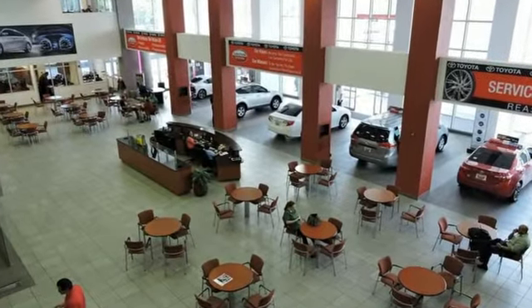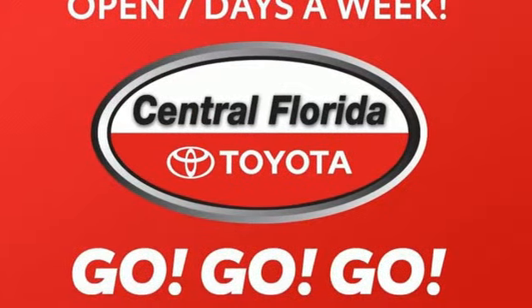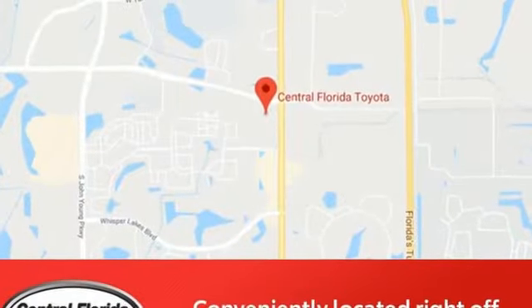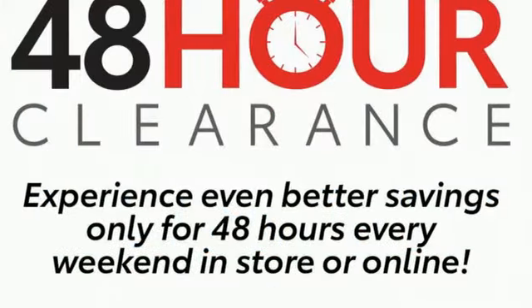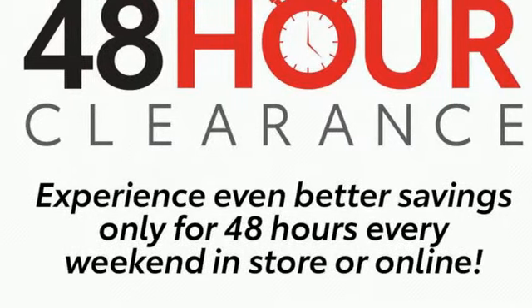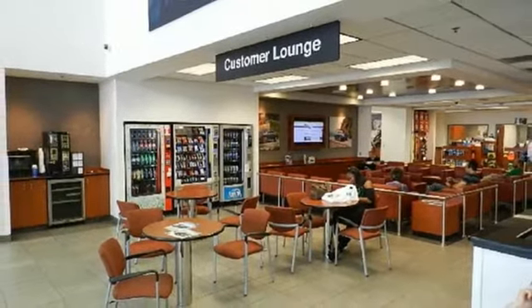Bluetooth wireless audio streaming, dual zone climate control, Bluetooth, aluminum wheels, intercooled turbo inline 4-cylinder engine, rear wheel drive, external memory control, leather steering wheel, gas pressurized shocks, and automatic transmission.